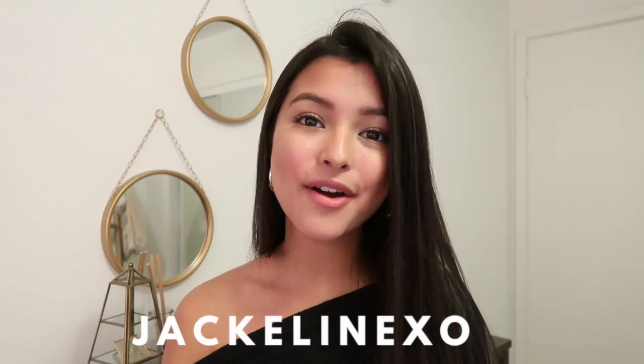Before we continue with the video, I do just want to mention that I have a discount code for you guys and that is JacquelineXO. I'll have it on the screen here and also in the description box, as well as their Instagram and their website so you guys can check it out at the end of this video. Princess Polly also offers two-day express shipping on orders over $50 and afterpay, which gives you the opportunity to pay at a later date.